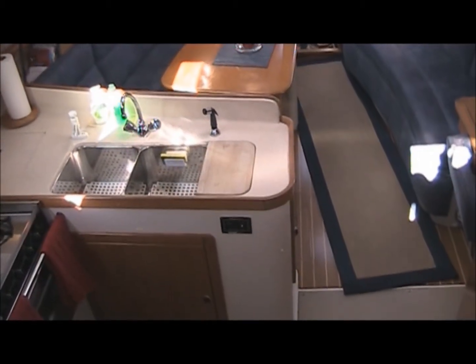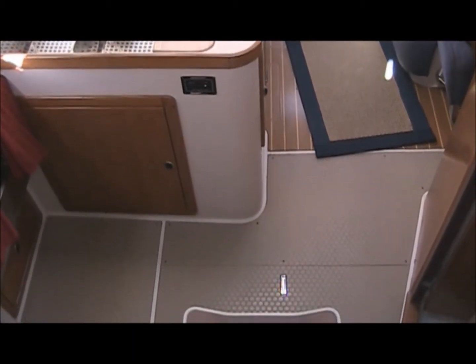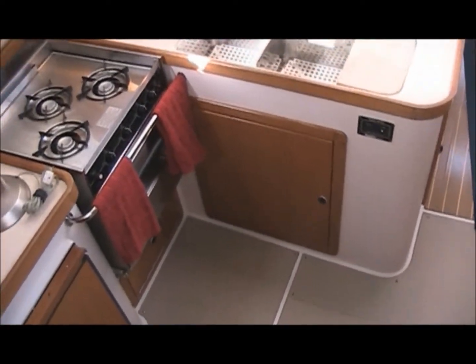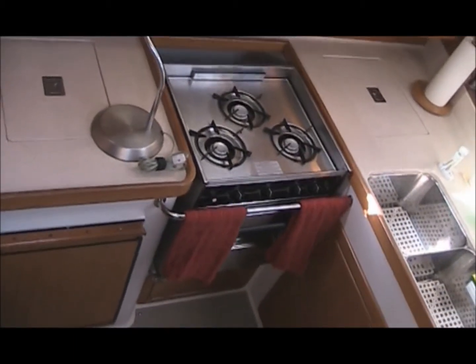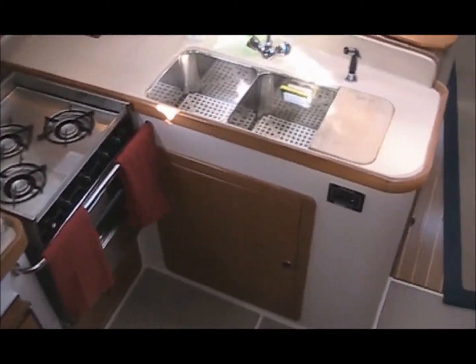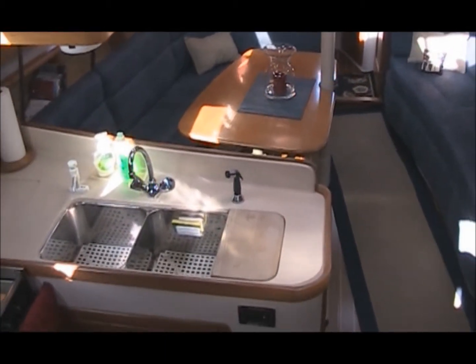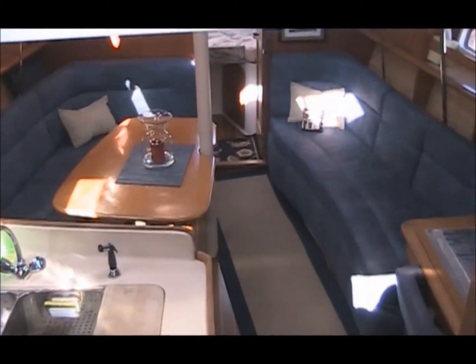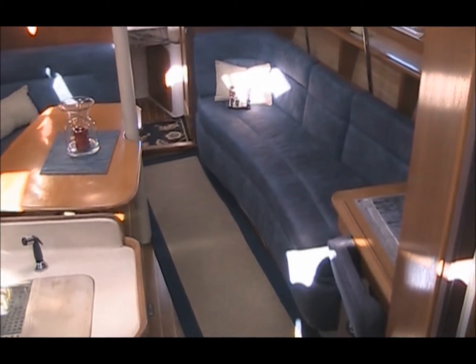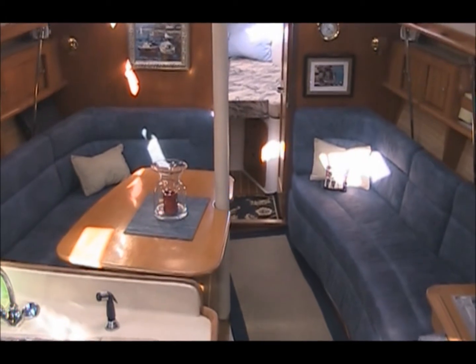Now let's go down into the inside of the boat. As you can see, you come down a gangway into the galley area, which has a propane stove and dual sinks, and then goes off to a seating area into the salon, and then forward into the forward area.